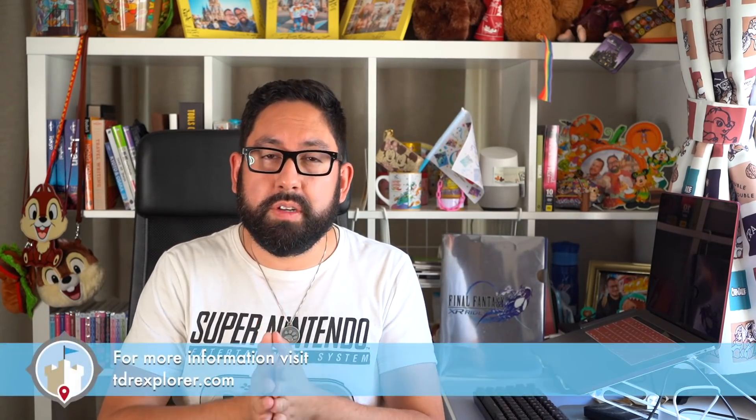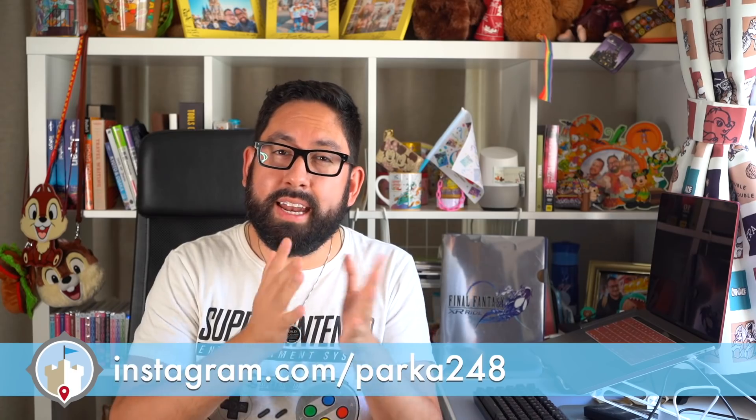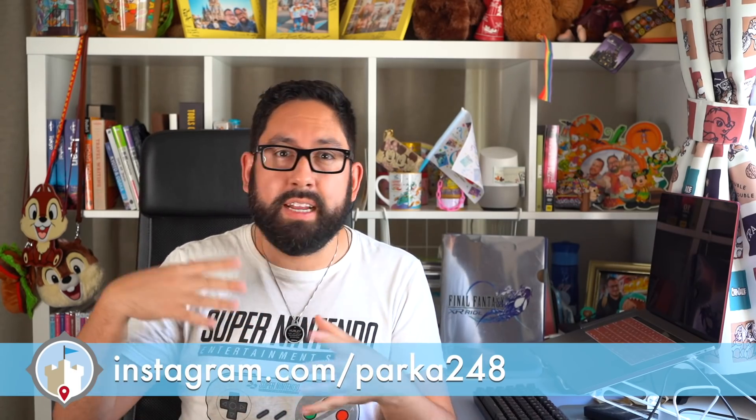Universal Studios Japan started soft opening on June 8th, and they're only allowing guests who have annual passes that live in Osaka Prefecture. They're limiting the number of guests to ease the park and let more people in as time goes on. Because of that, Explorer Parker, who lives in Osaka, headed over to Universal Studios Japan to report on everything that has changed. I live near Tokyo Disney Resort, so I can't go right now, but Parker was there for us.